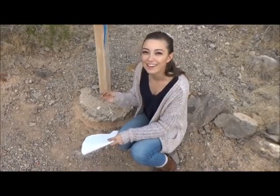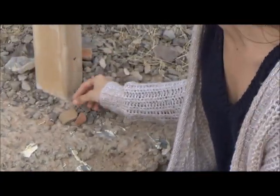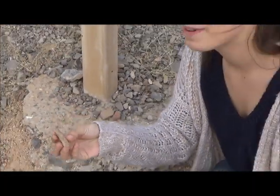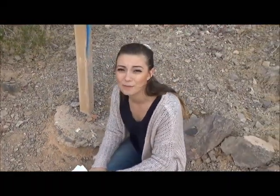These are pot sherds from the Hohokam people. They are made of clay and they've been here for a very long time.